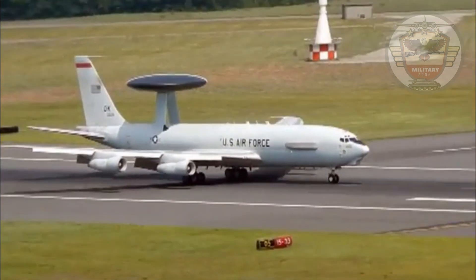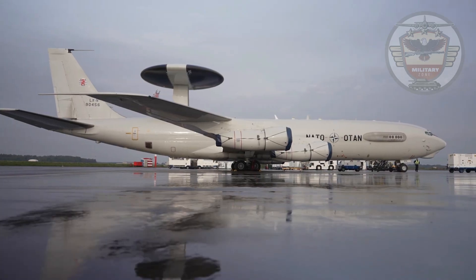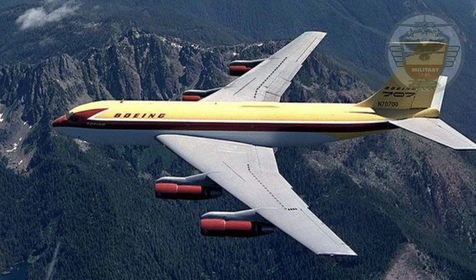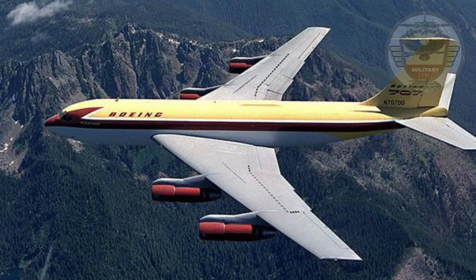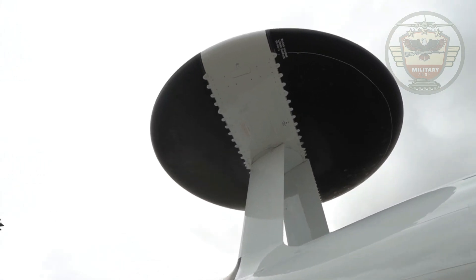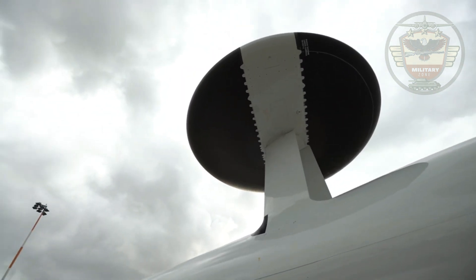The aircraft is 46.6 meters long, 4.5 meters wide, and has a 44-meter wingspan. The E-3 Sentry is a modified Boeing 707 commercial airframe with a rotating radar dome. The dome is 30 feet in diameter, 6 feet thick, and is held 11 feet above the fuselage by two struts.